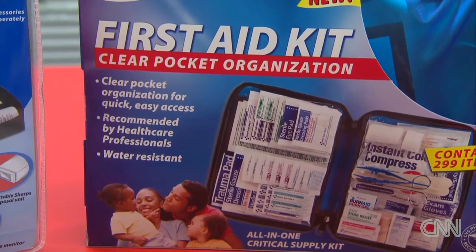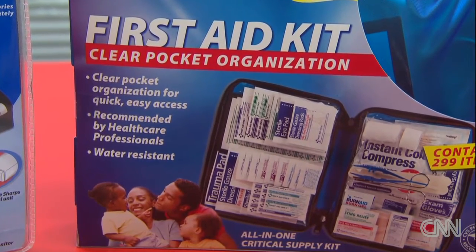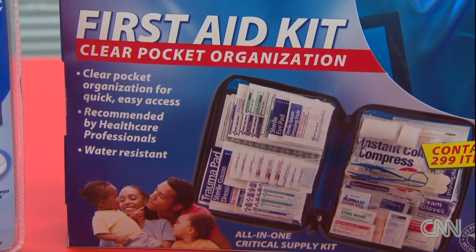The first thing that I would start with is a first aid kit. Typically first aid kits contain lots of different types of adhesive bandages, medical tape, sterile gauze, tweezers, scissors, ice packs — everything that you're going to need for dealing with minor injuries.